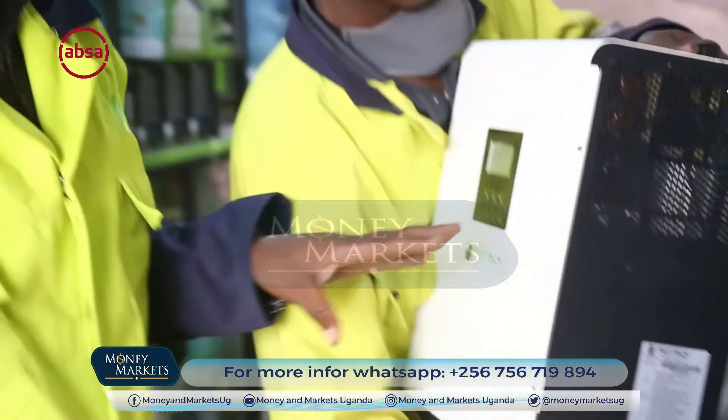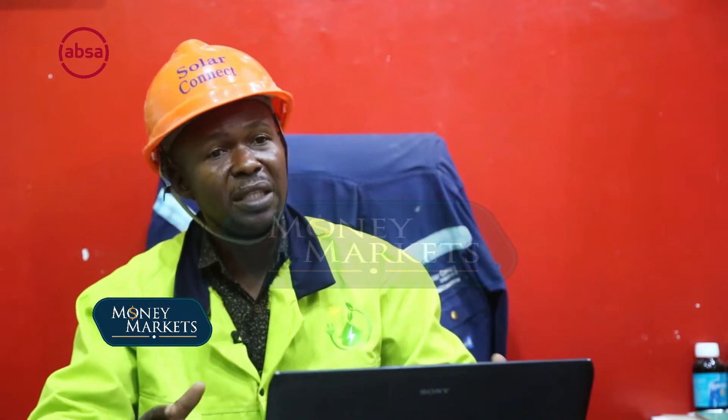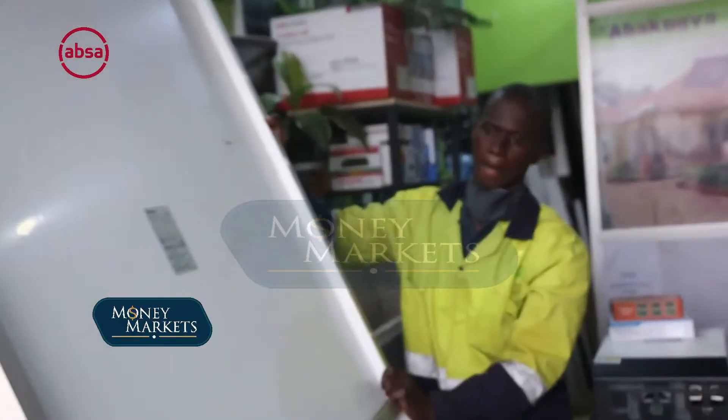Solar can power the whole homestead, but as you know, my homestead appliances may be different from yours. Solar can work on the lighting system of the whole homestead, even for a 60-inch TV. However, some appliances cannot work on solar, like water heaters, because heating appliances consume a lot of power.